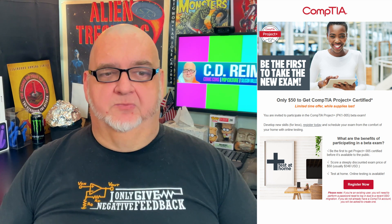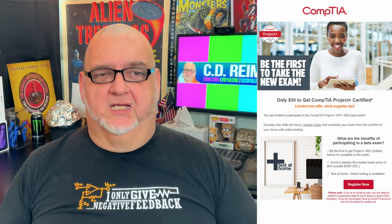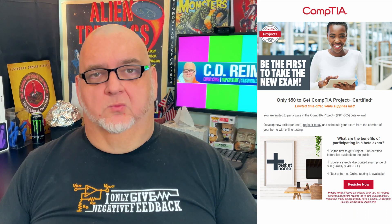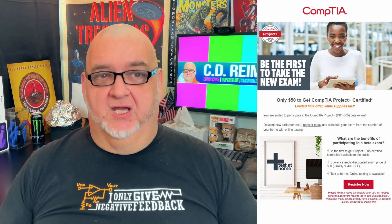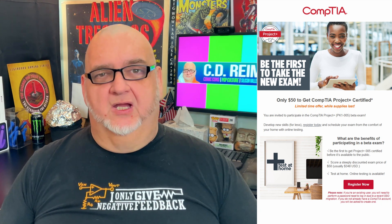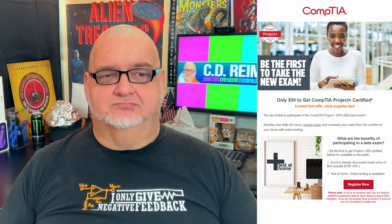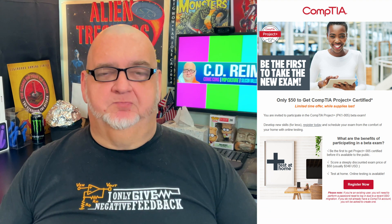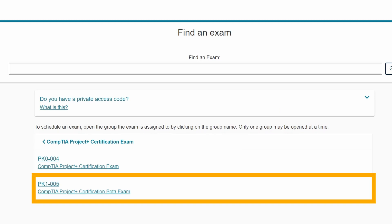Here's another $50 Beta Exam that you can take. CompTIA is offering a $50 Beta Exam for the Project Plus certification. The regular exam price is $348. This is an entry-level certification for IT project managers responsible for small to medium projects. Unlike many other CompTIA certifications, Project Plus is a lifetime certification. If you're interested in this limited-time offer, log into your CompTIA account and schedule the Beta Exam. Make sure you select the PK-1-005 exam from the drop-down list.